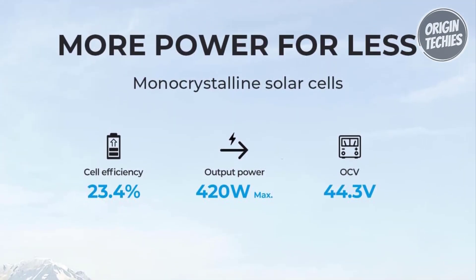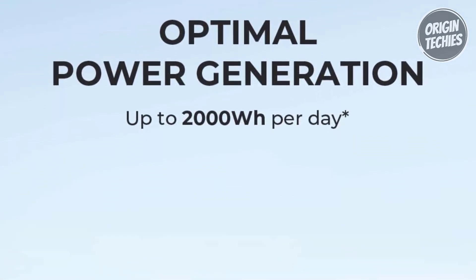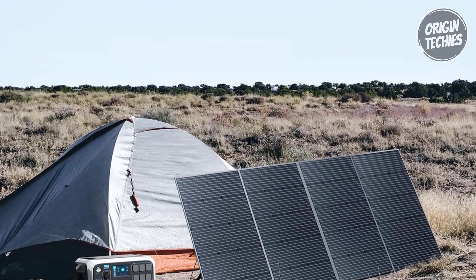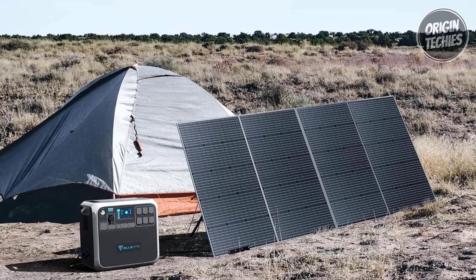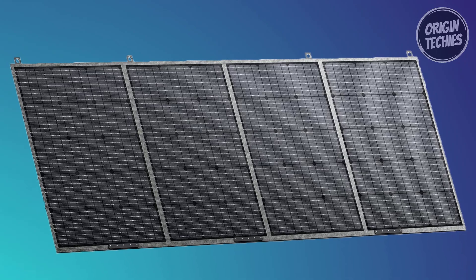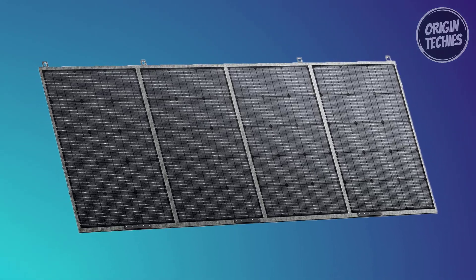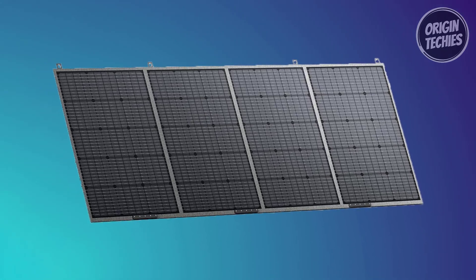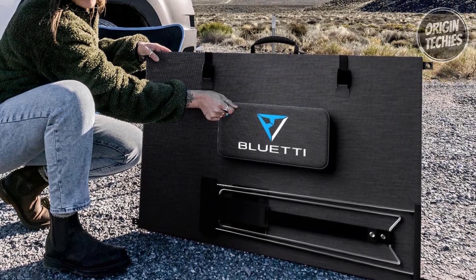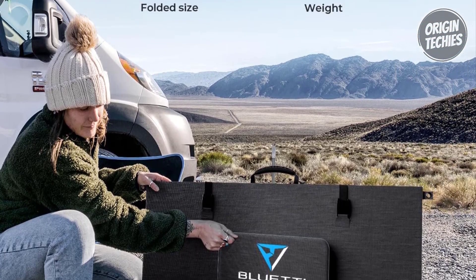At the heart of the PV420's appeal lies its high cell efficiency, boasting monocrystalline solar cells with an impressive 23.4% conversion rate. This exceptional efficiency allows the panel to generate a remarkable 2,000 watt-hours of electricity per day, ensuring a reliable power source for various electronic devices. The PV420 features a long-lasting ETFE coating, rendering it resistant to scratches and impervious to water splashes with an IP65 rating.